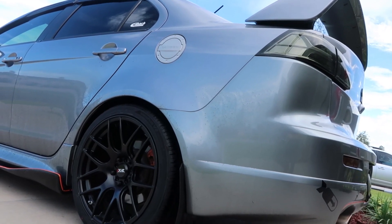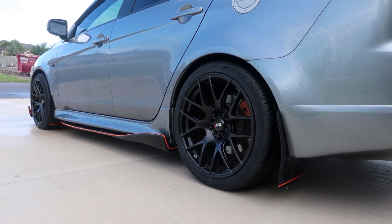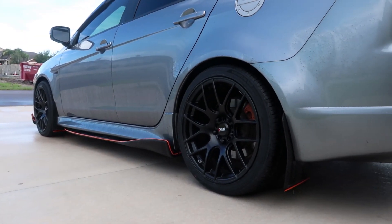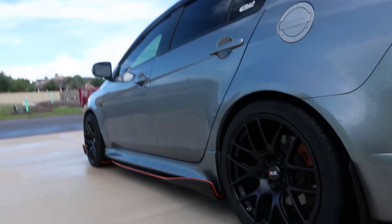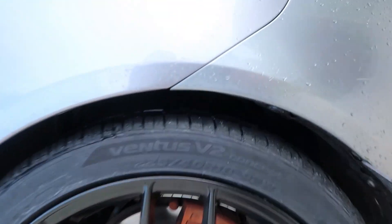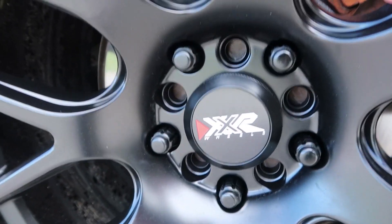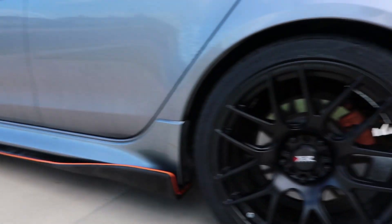Real quick, I'm going to run down what's actually on this wheel setup. They are the XXR 530 matte black wheels — 18 by 8.75 — and they are wrapped in Hankook tires, the Ventus V2 concept. The dimensions are 225/40R18. And this is what you're basically going to get out of that — looks pretty good, just my personal opinion.